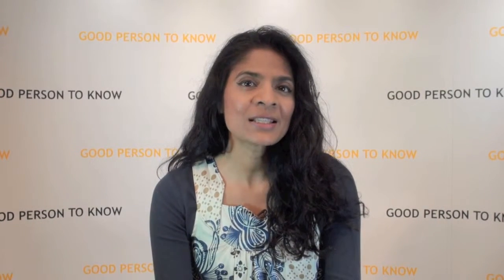Hi! Today's good person to know is Dr. Kate Stone, founder of Novalia. Now if I hadn't witnessed this myself, I'd never have believed it. But Kate demonstrated how paper could come to life digitally.